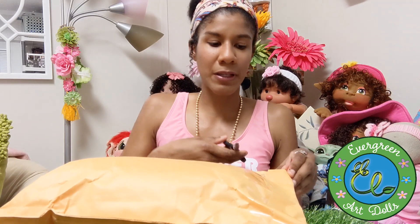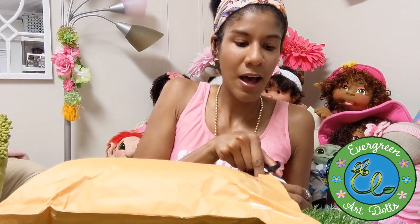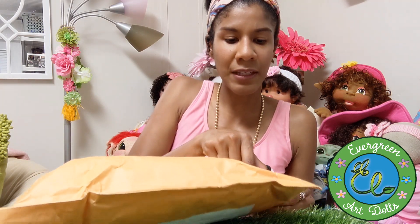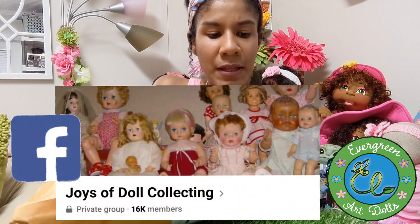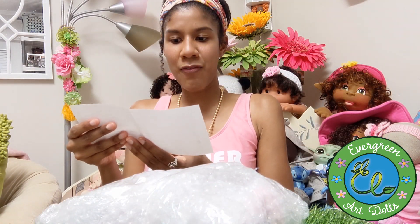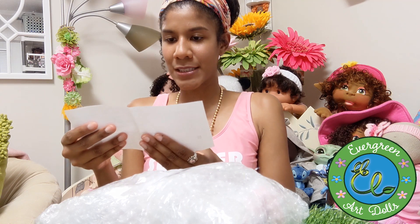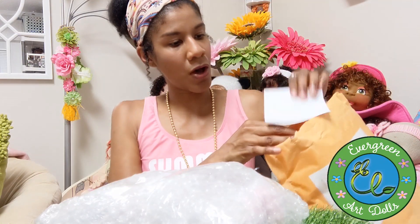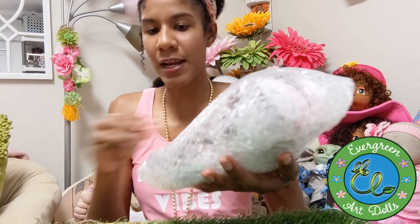Let's go ahead and open this little cutie up. I saw it in one of the groups I'm in — I think it's the Joys of Doll Collecting — and it was just too cute to pass up, so I ordered it. It was very reasonably priced, and I even got a 10% off code for my next order! They have a bunch of super cute dolls on their site.